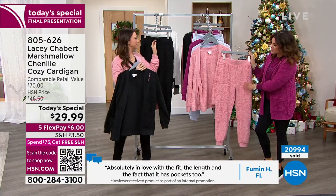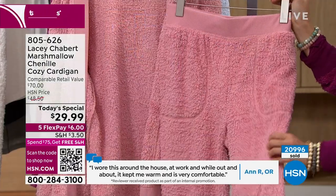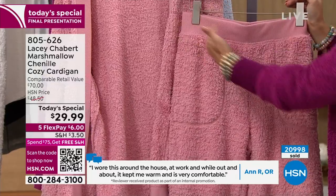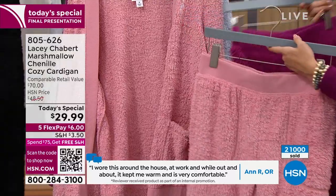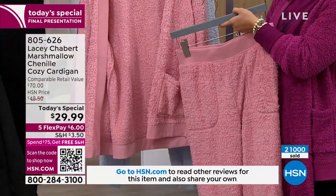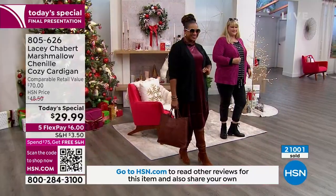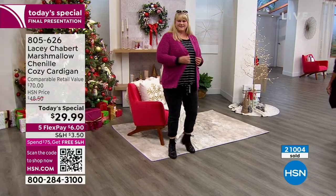Look how cute it is with the matching pant. It's been so popular — if you're wanting to get that coordinated look, I don't want you to miss out on getting your size. We just crossed 21,000 of this Today's Special. I'm so excited for you. And what I'm really excited about is that there are 21,000 people out there who are going to get to experience it.